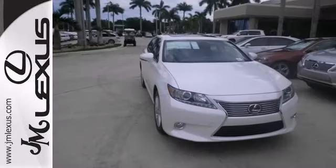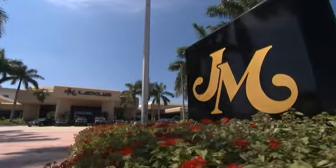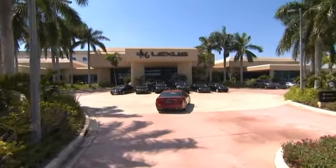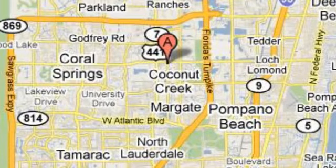You need to see it in person, so stop in for your test drive today. JM Lexus, the world's number one Lexus dealer since 1992. We're conveniently located just east of 441 on Sample Road in Margate, Florida, just west of the Turnpike.